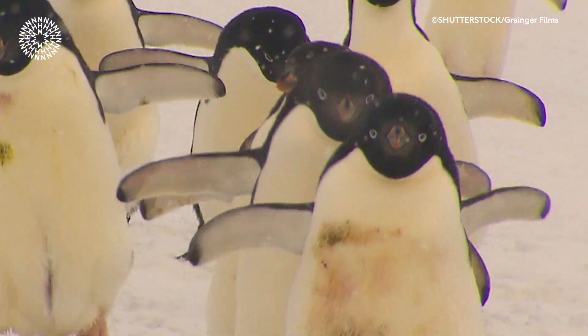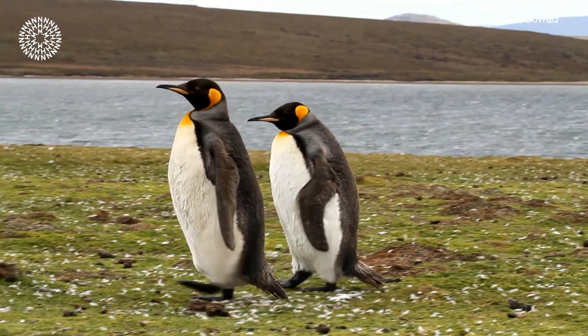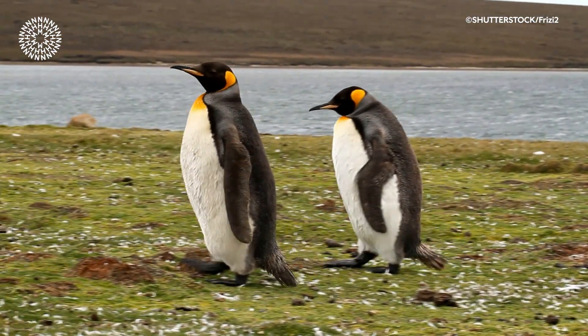Waddling back and forth can look a little bit awkward, but it's actually a very effective form of energy conservation. Waddling helps raise the penguin's centre of mass, which means their muscles have to expend less energy to move.